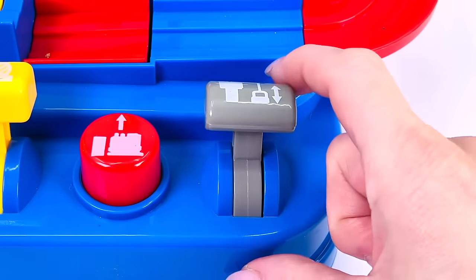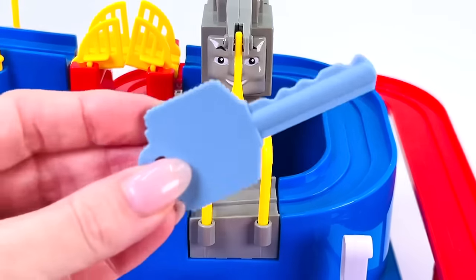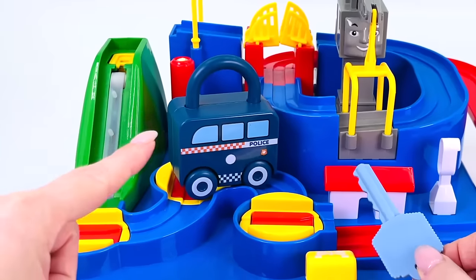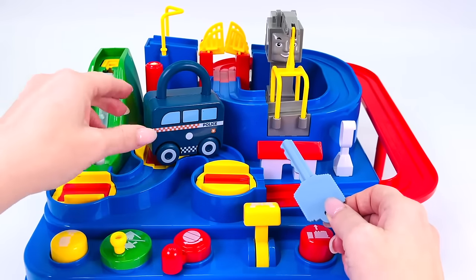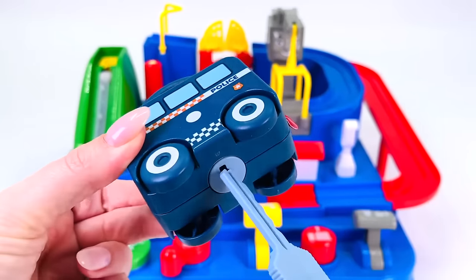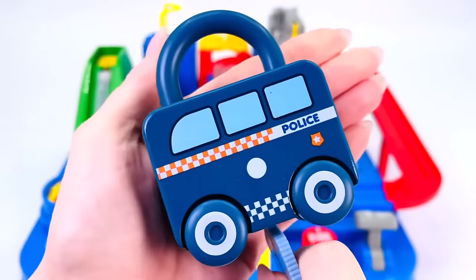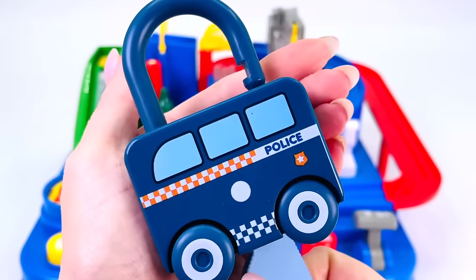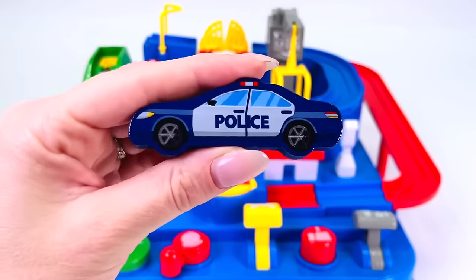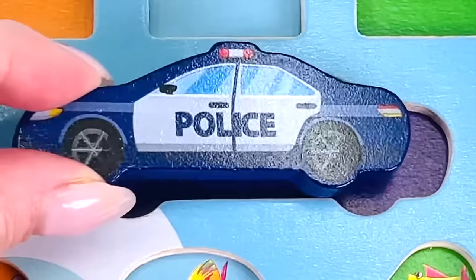I wonder what this gray lever does — if I push it down, it's a key! But what does it open? How about this — the police car with a lock on it. Does the key fit? Let's see. Turn it around. We found our first puzzle piece, the police car! Let's put it back in the puzzle.